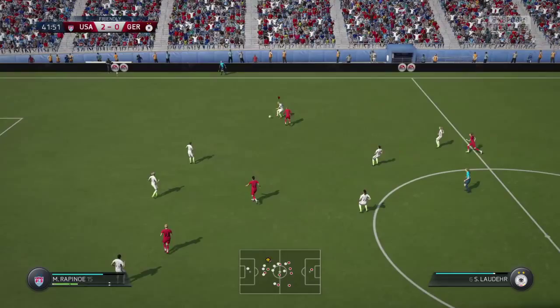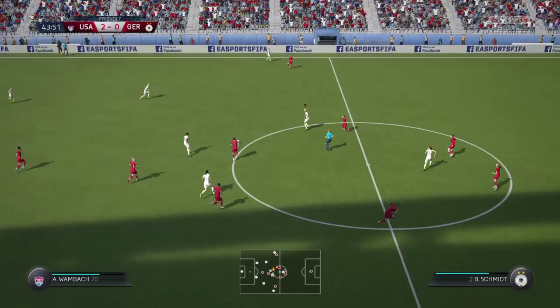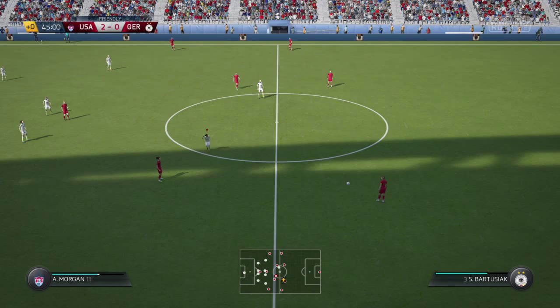Now Krieger. Lauren Holiday. Here's one back. Here's Pop. Could be a booking here. That's half time.